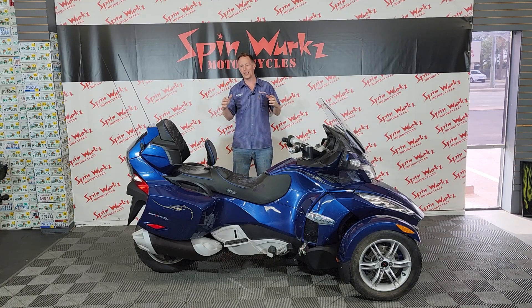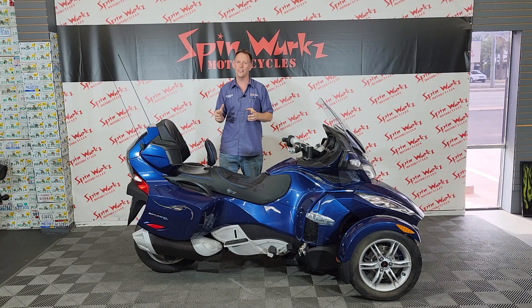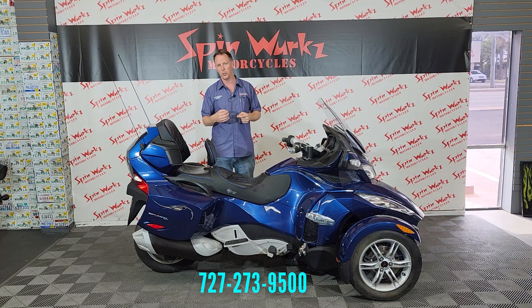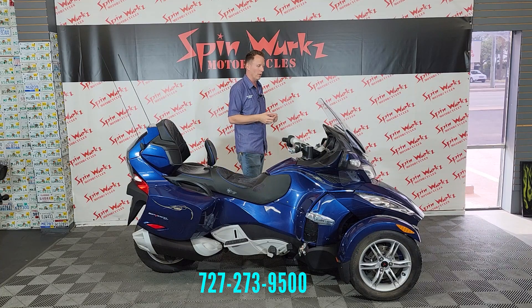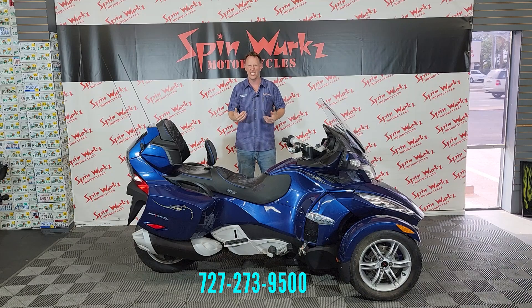We love selling motorcycles — this is going to make my job real easy. This is going to be a 2011 Can-Am Spider. This is the RT, the Shift Electric or the SE5. It's going to have the 1000cc triple cylinder motor and she's in really good condition.